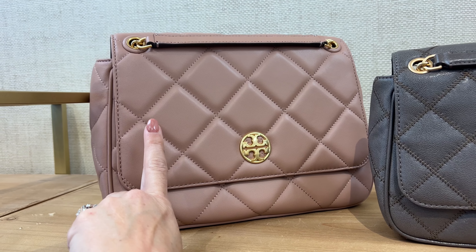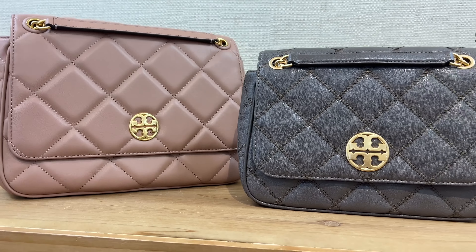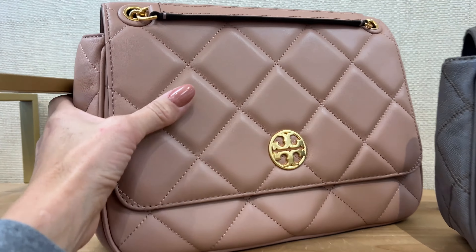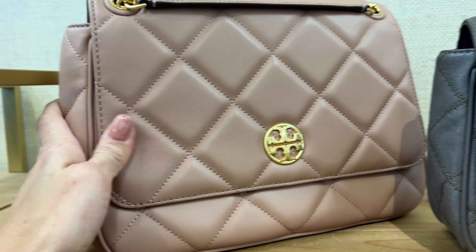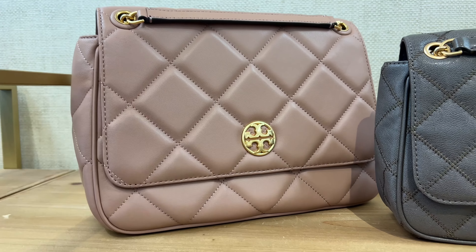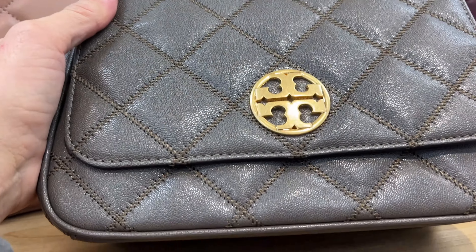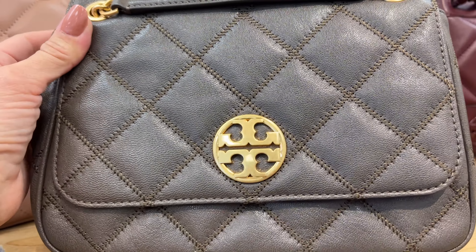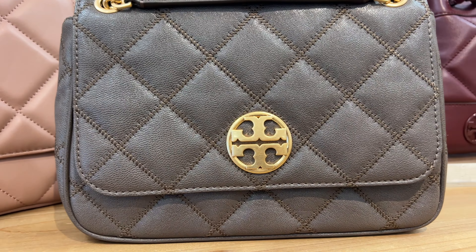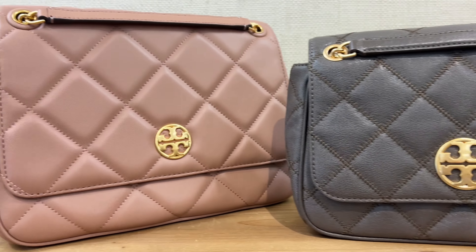There's a new color here — it's called roasted almond. All these nut names are making me nuts! It's right next to the small Willa. This is the larger size, and it's smooth goat leather. The feel of it is incredible — it feels so much like lambskin but more durable. That's one of the reasons I love the Willa line. There's also the more glazed version of the goat skin, which wears extremely well. I have five or six of these bags in this finish.